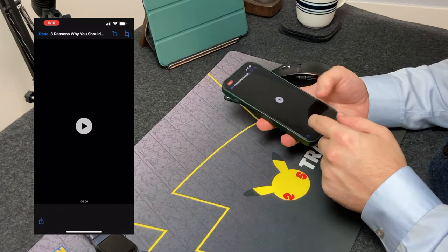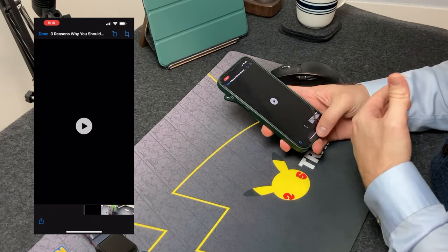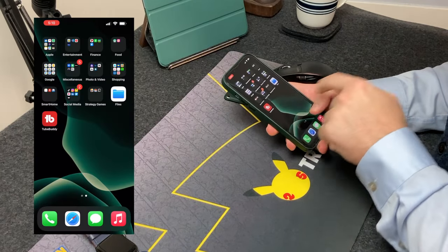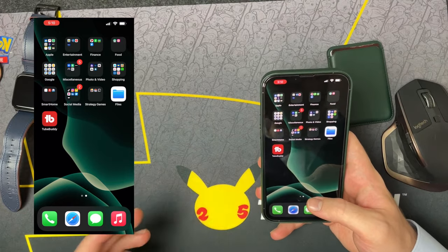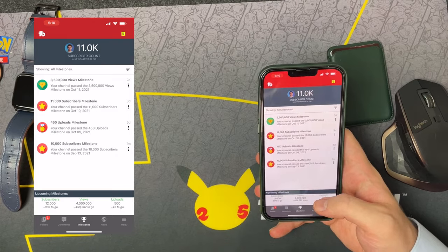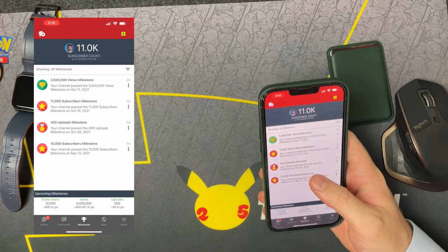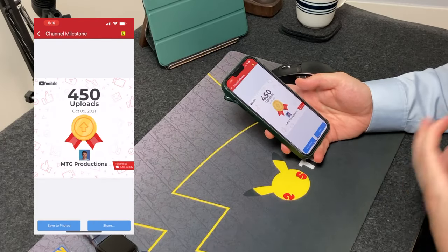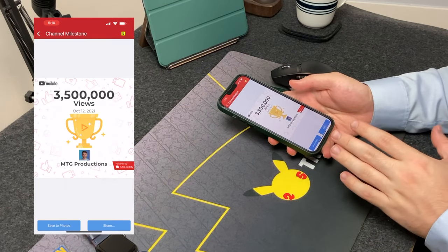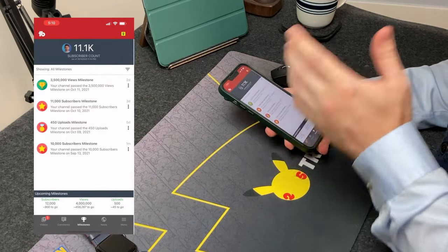Then we have the Files application — I'm super happy Apple added this, I think with iOS 14. And last but not least, TubeBuddy, which shows my stats and milestones. Thank you guys for 10,000 and now even 11,000 subscribers in literally less than a month. I passed 450 uploads on the channel and 3.5 million views. Honestly, thank you each and every one of you for watching my videos — it really does mean a lot.